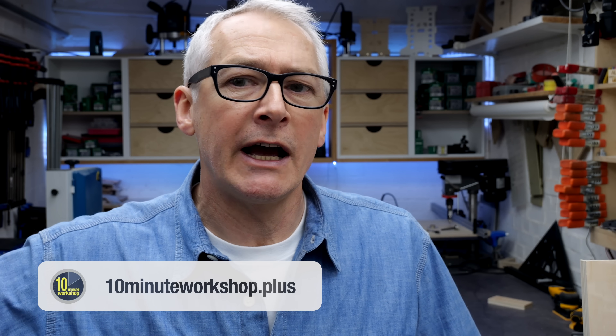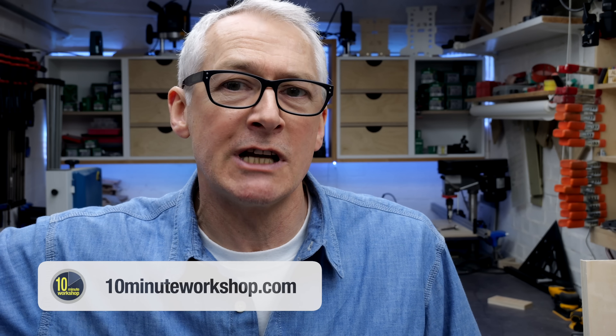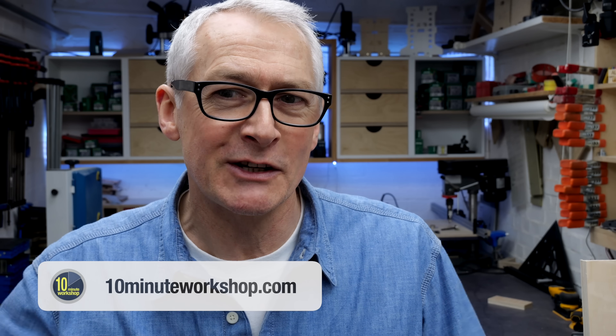I'll call this one done for now. Thanks so much for taking a look. If you want early access to those videos and a host of other exclusive content, be sure to join us over at 10 Minute Workshop Plus. Thanks again for stopping by and I'll see you again very soon.